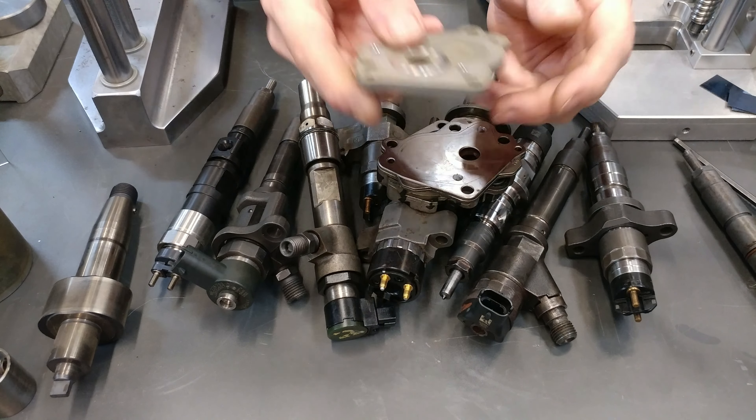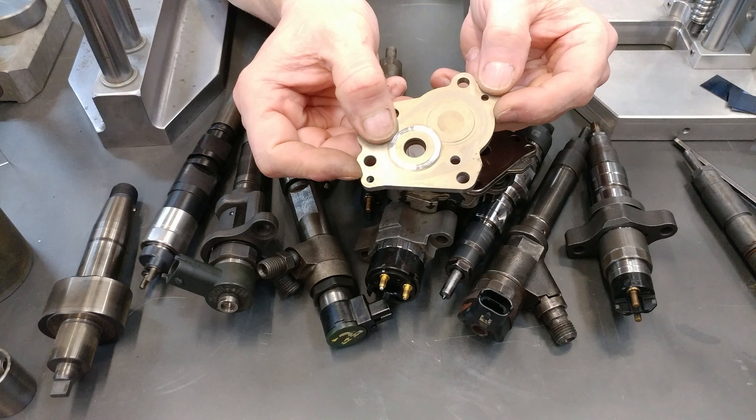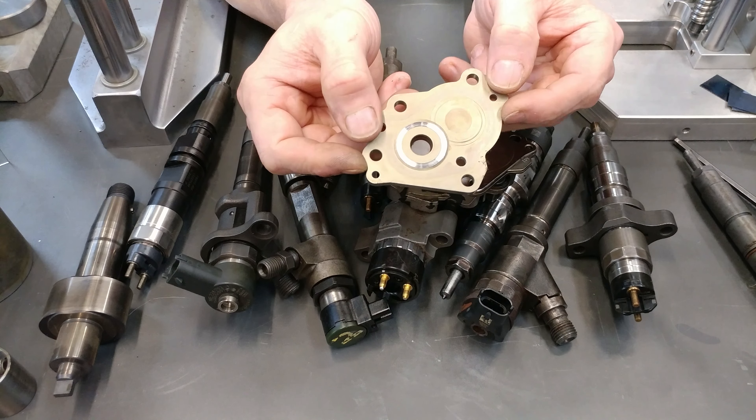But in an extreme instance, you end up seeing them worn like this. All this metal goes to the injectors.